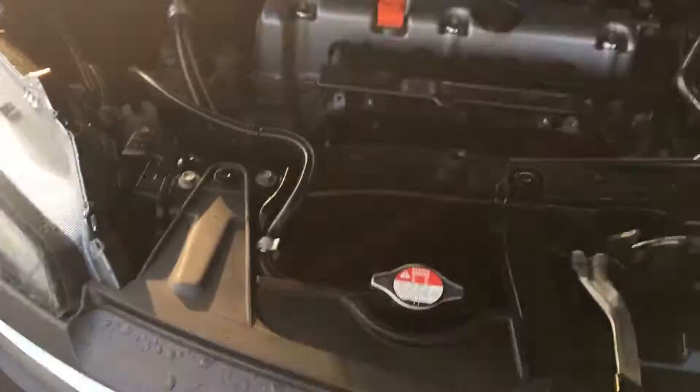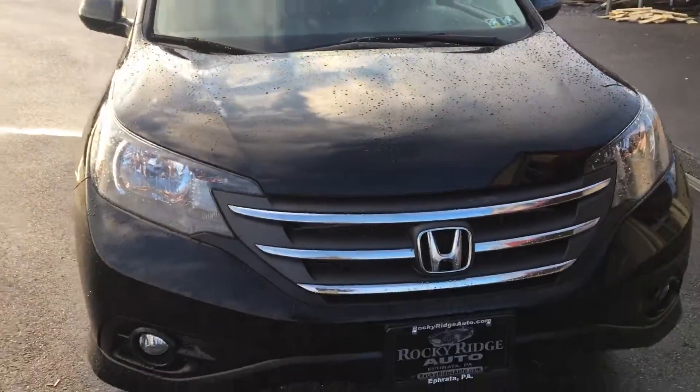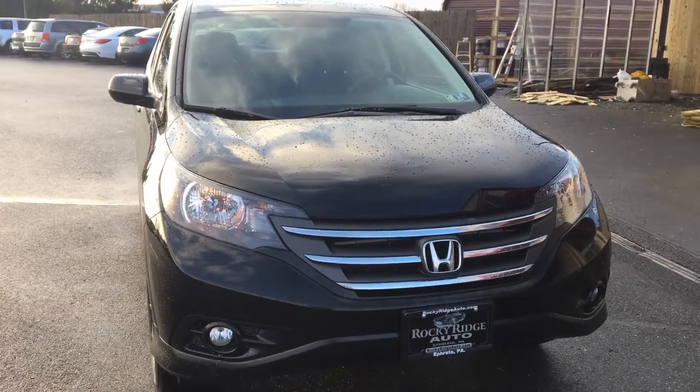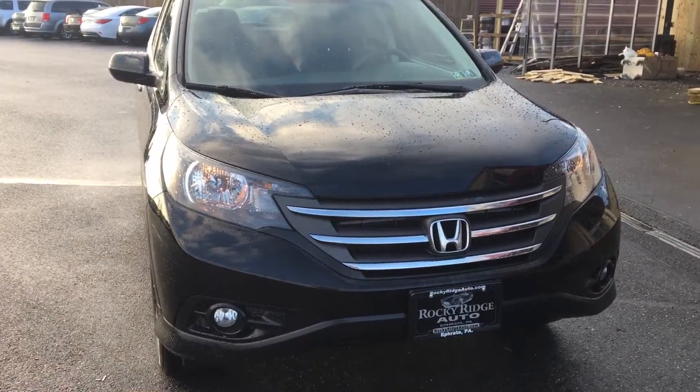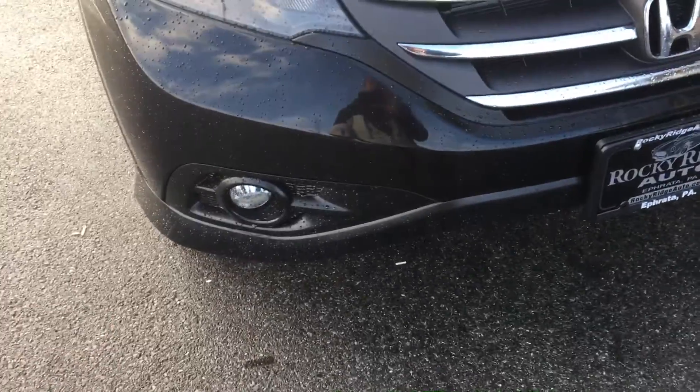Let's take a look at the exterior. I was under the hood here initially — this CR-V just came in, so it recently went through our in-house service department. It has a fresh PA inspection and a fresh oil change, so it comes serviced, inspected, and ready to go. The advantage of this 2014 with just 31,000 miles is that it comes with all remaining Honda factory warranty — under the five-year, 60,000-mile powertrain, and possibly some of the three-year, 36,000-mile bumper-to-bumper.